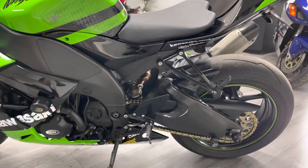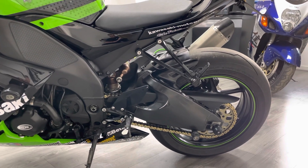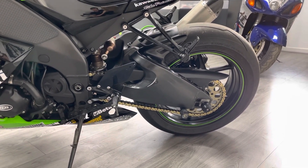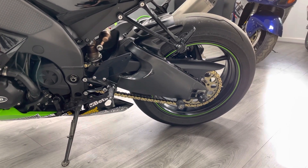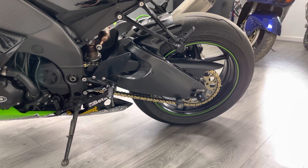Again, matching Supercorsa on the back — a really great sticky road tire, relatively new or nearly new. Renthal chain and sprockets on the back, and it's been up-geared for acceleration.